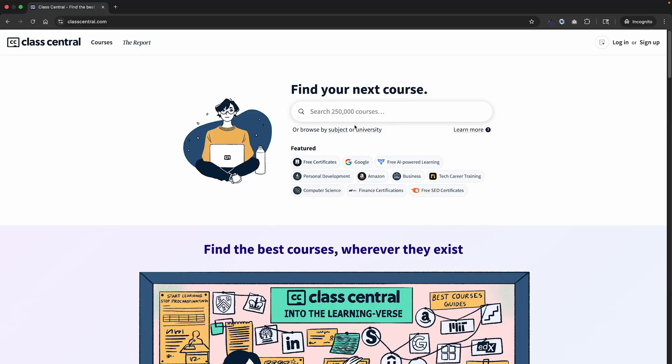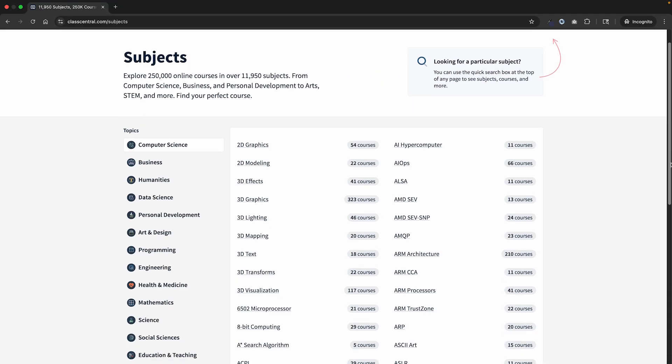Class Central doesn't run these courses. We review and organize them so that you can quickly see what's free, what's legit, and what's useful. I've linked the full guide down below, and I've also added timestamps, so if you just want to jump straight to the top certificates or the cloud and AI badges, you can do that.